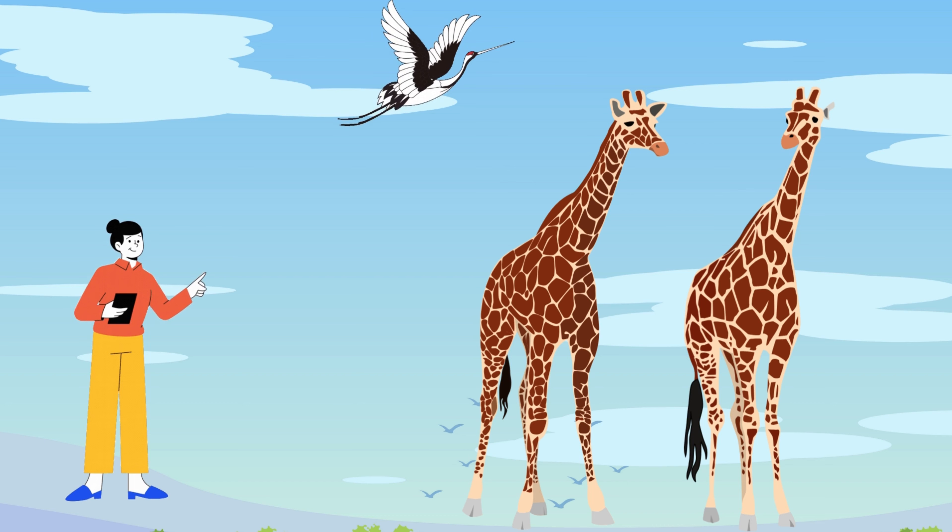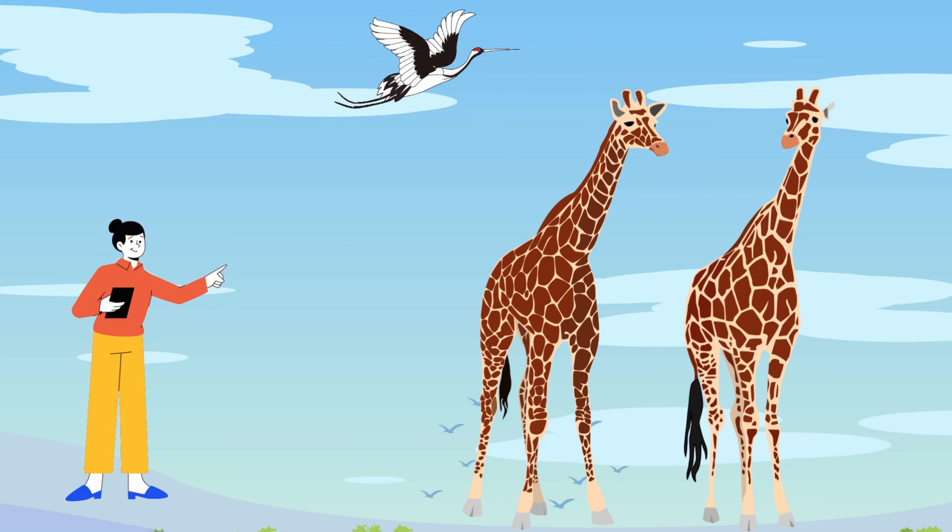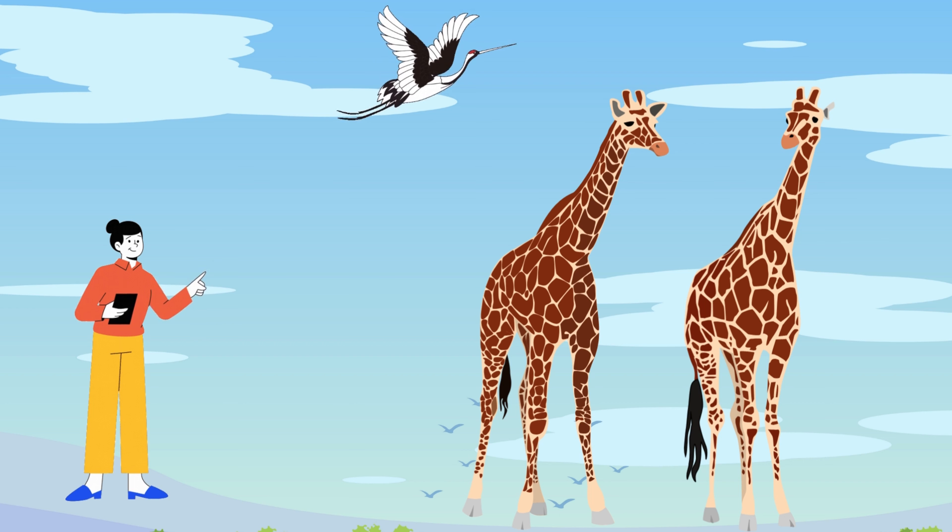Remember, it's important to love and respect all animals, including giraffes. They are amazing creatures with unique features. Stay curious and keep learning.